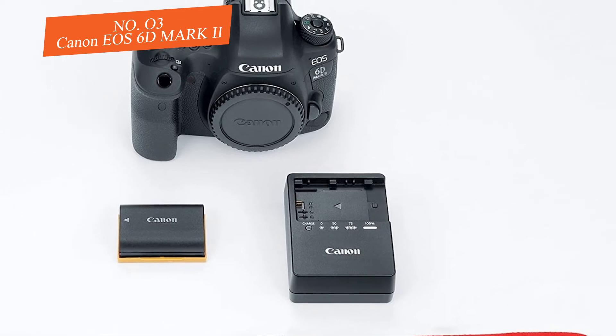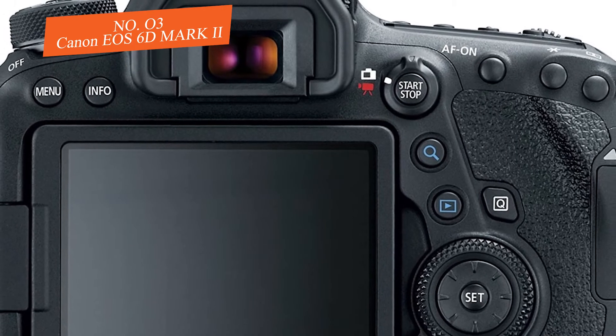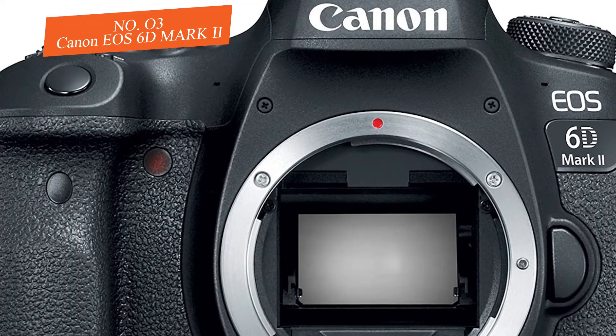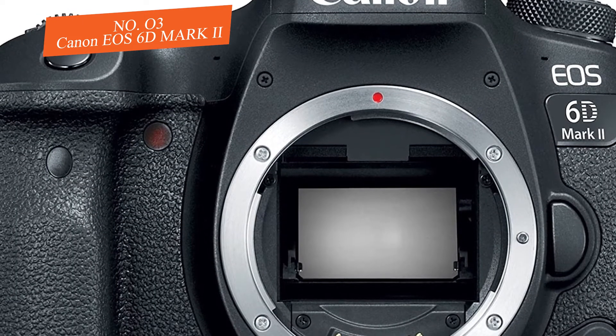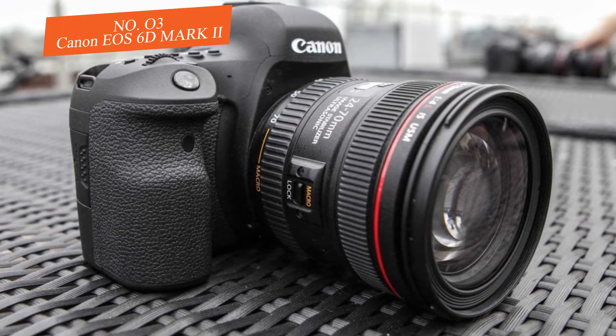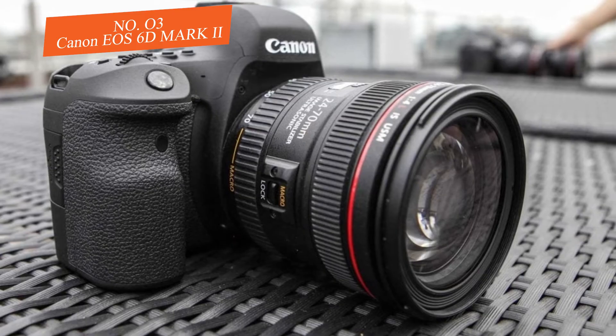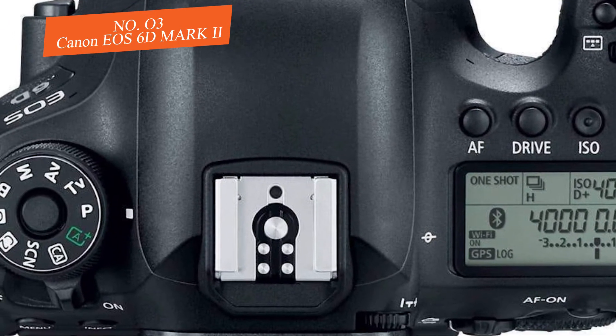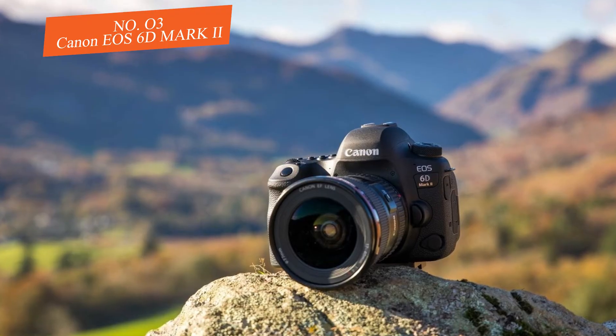The EOS 6D Mark II is a great camera to hold and use. It's constructed from a combination of aluminum alloy and polycarbonate with glass fiber. Although it doesn't have a premium feel, it still seems quite well-built due to the fully sculpted grip. The camera fits comfortably in the hand and has a large LCD on the top plate with plenty of information.